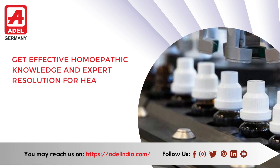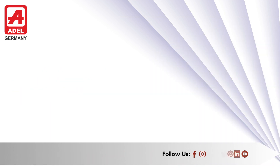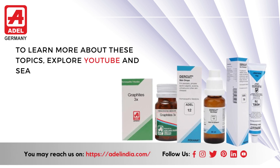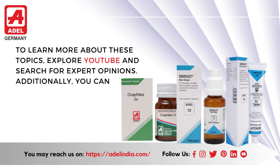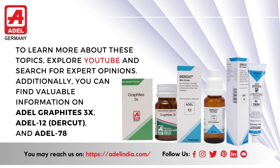Get effective homeopathic knowledge and expert resolution for health concerns at our website and social media. To learn more about these topics, explore YouTube and search for expert opinions. Additionally, you can find valuable information on Adil Graphites 3X, Adil 12 Durkut, and Adil 78.